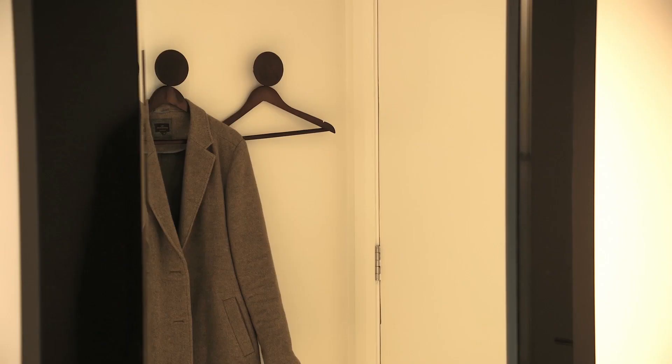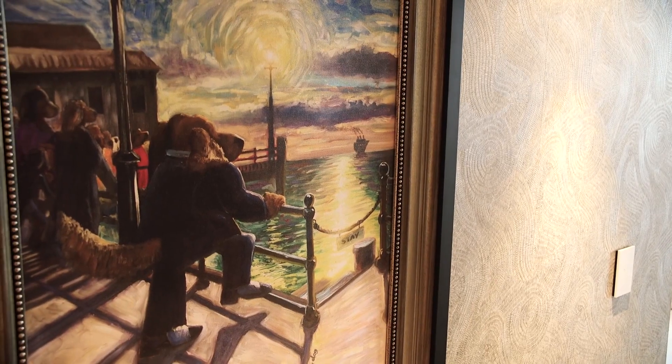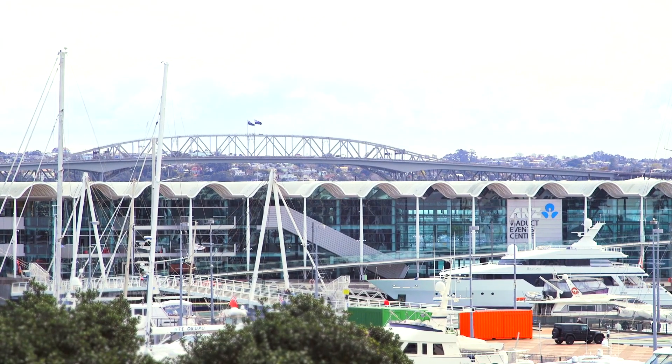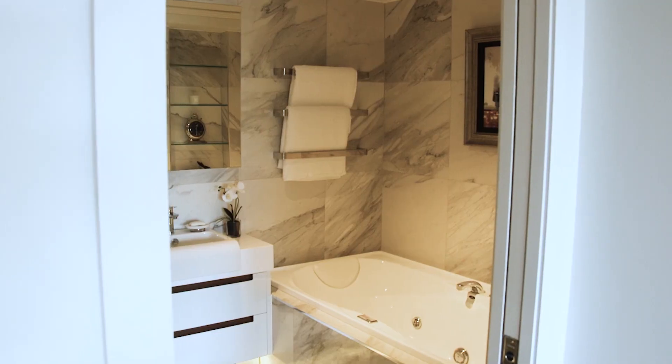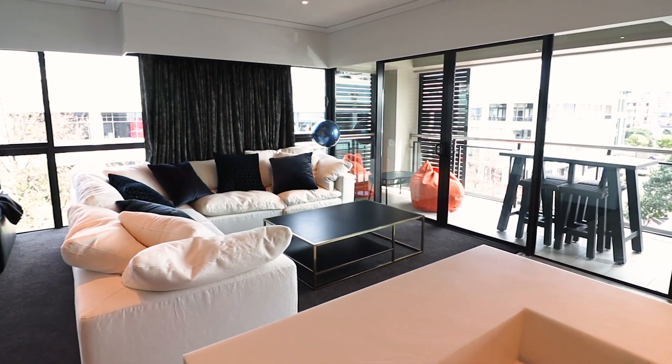My vision came from wanting to do something with a sophisticated mid-century feel. The apartment had fantastic views over the viaduct out to the Harbour Bridge. I wanted something sophisticated — I've amped up the tones, gone a little bit darker in the wood, and really just made it feel a little bit more luxe.